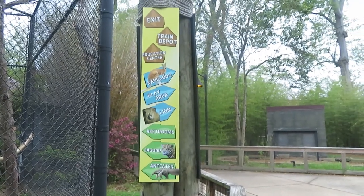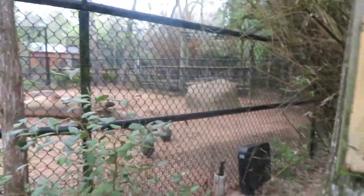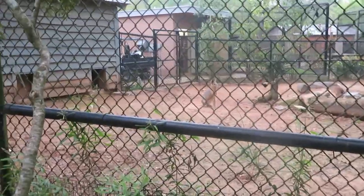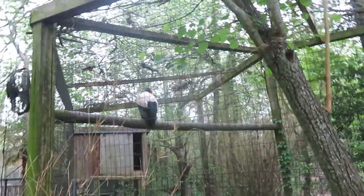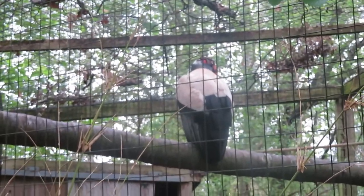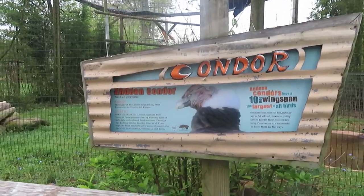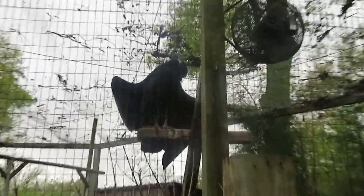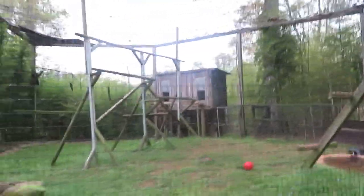In addition to the map they also have signs pointing in different directions. I'm going to go towards the right towards the kangaroos and lions. We've got king vulture—see the vulture hanging out on that pole right there. We've got Andean condor—that is a very big bird. Looks like it's spreading out its wings. Condors just have a nice habitat.